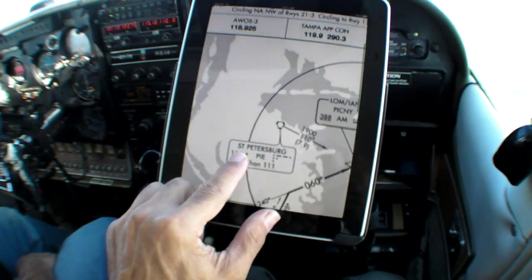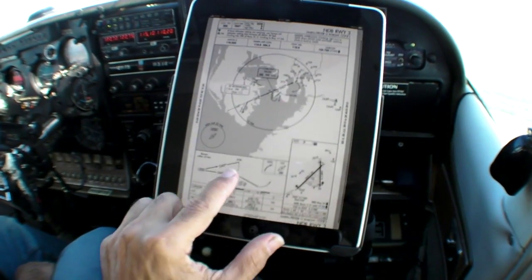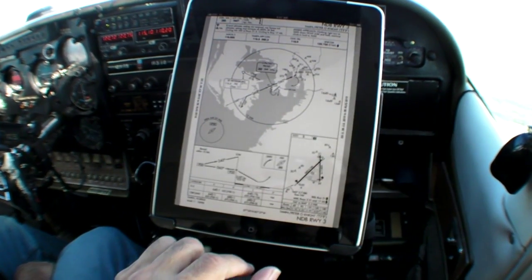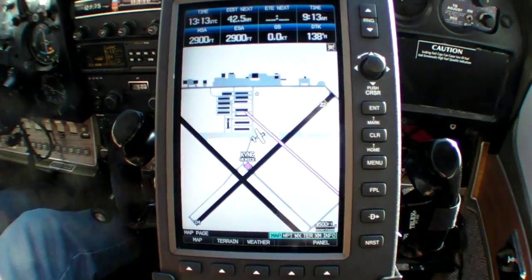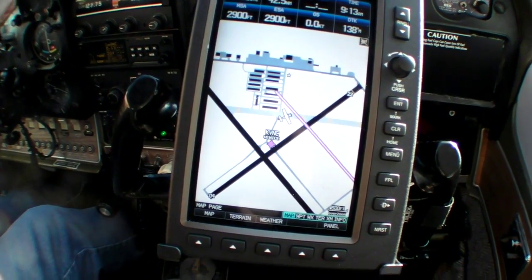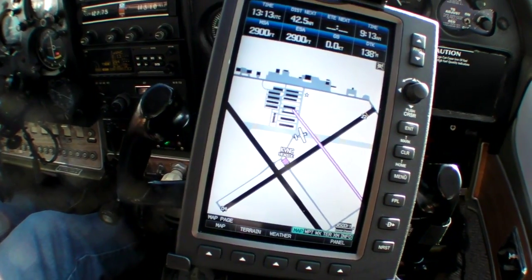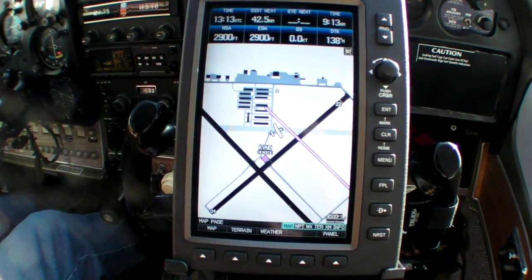A plate reader — several apps offer this, they're inexpensive and they work well. The plates are scalable and geo-referenced in some apps. The 696 has plates too; they're just as easy to access and they're geo-referenced, but because of the smaller screen they're not as easy to read or scale. Score another one for the iPad.